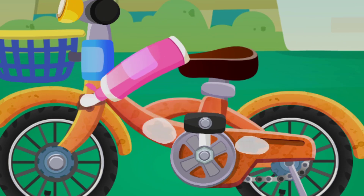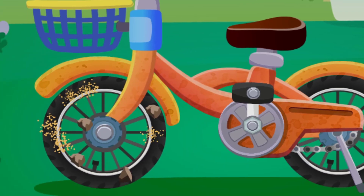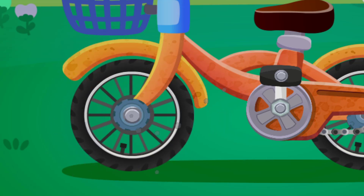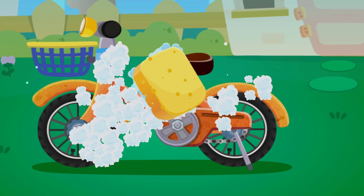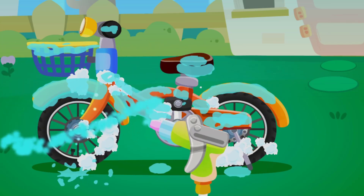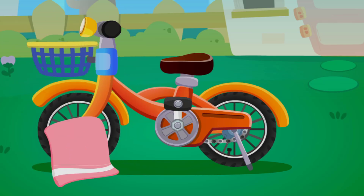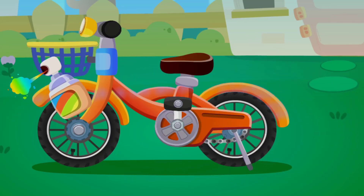Apply toothpaste to the rusted areas. The wheel is covered with mud. Let's clean it! Change the color of the bicycle!